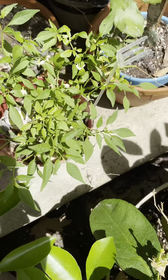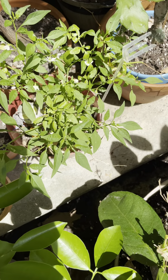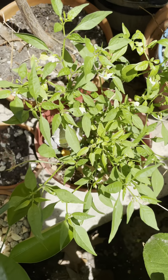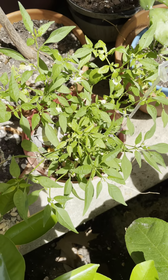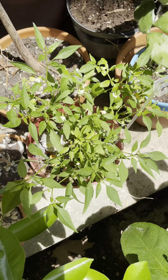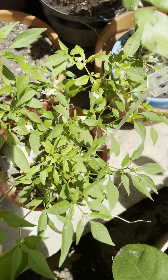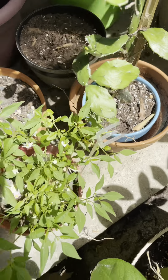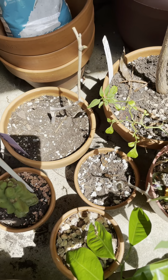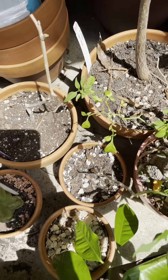That's the pepper which a friend gave me — this is the second spring. As you could see, there are flowers. It's ornamental but it's also edible, and it has spicy fruits.